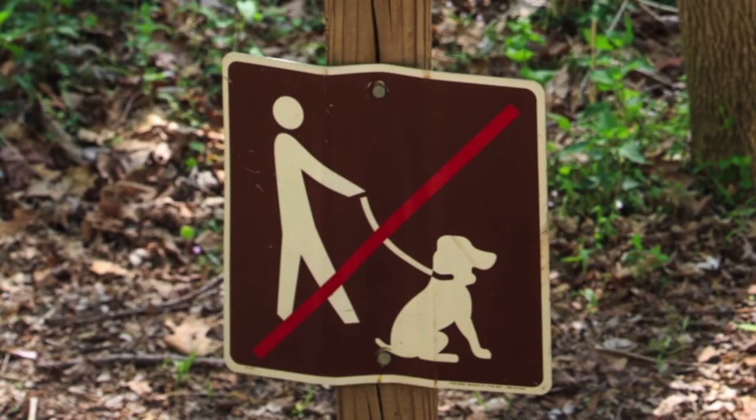Dogs are prohibited on this trail. You can take leashed dogs on Section B and Section C of the Billy Goat Trail.